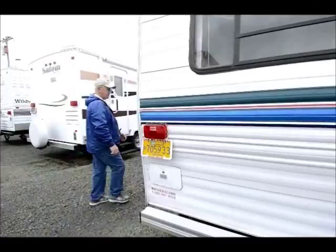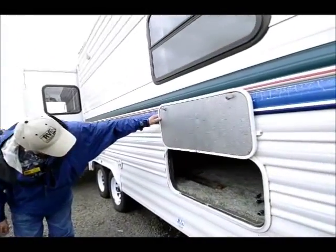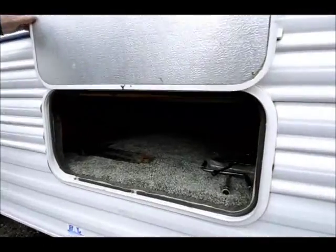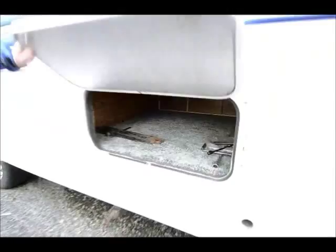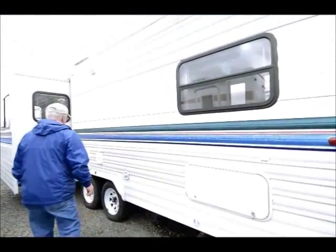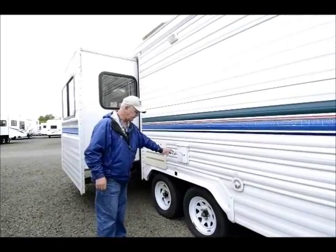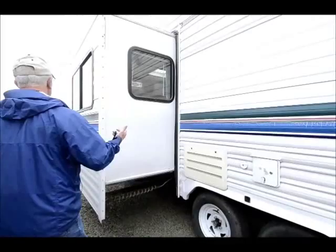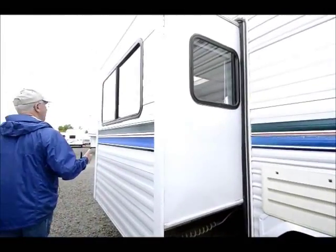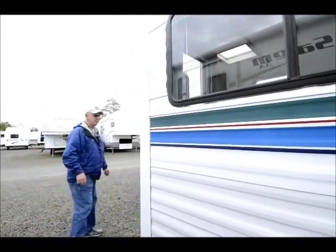A little bit of storage going underneath the bed from the back end. You're never going to have too much storage in these trailers. On the outside over here we have our 110 outlet, our cable hookup, and the fresh water connection right down in there. Nothing really to show you anymore on the outside. The slide-out is out right now and the seams seem to be good.